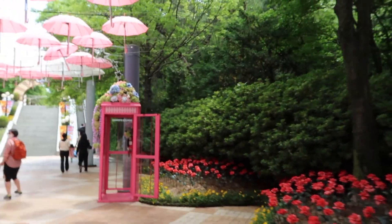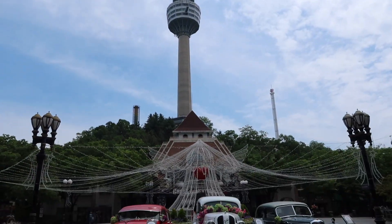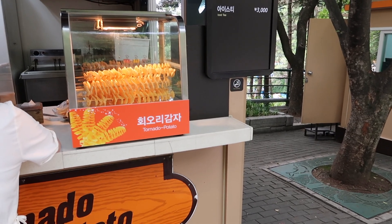Oh my god, that little photo booth is so cute. And you can bungee jump from all the way up there. We're about to try this thing.